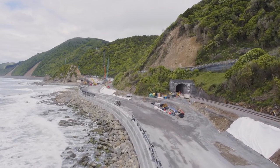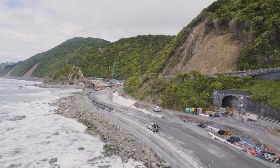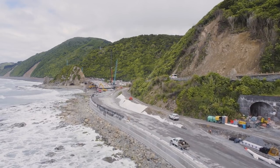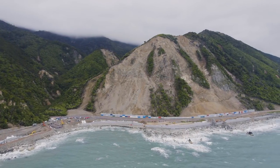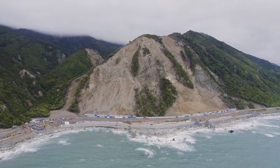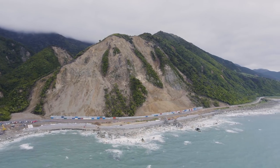As a result of that earthquake we had a number of landslides that came down across both the main north line, the railway line, and also State Highway 1, the main arterial for the South Island. There were about 30 odd slips south of Kaikoura that severed the road and rail, and a similar number in the north of Kaikoura in the coastal section that severed the road and rail there as well.